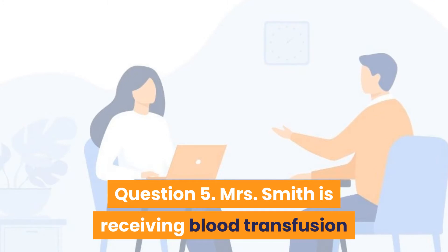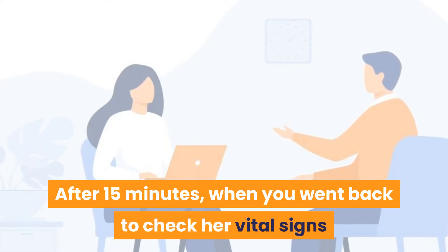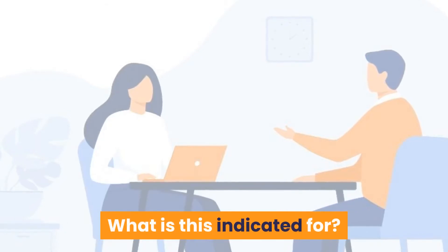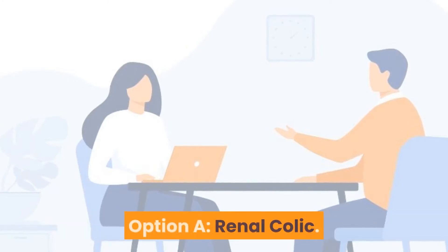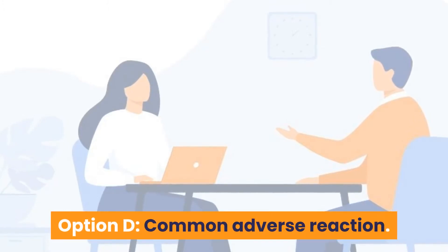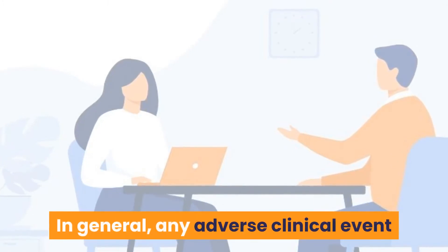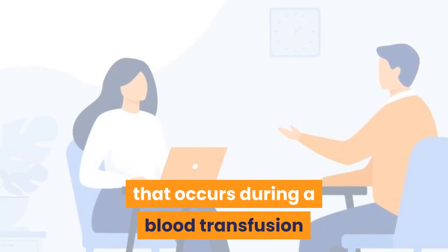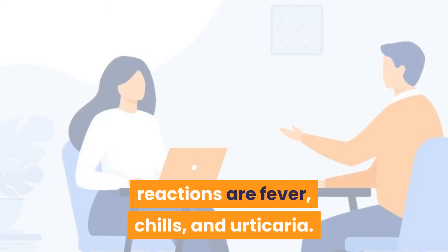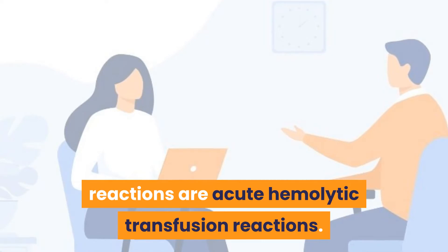Question 5: Mrs. Smith is receiving a blood transfusion after her total hip replacement. After 15 minutes, she complains of high temperature and loin pain. What does this indicate? Option A: Serious adverse reaction. Option B: Renal colic. Option C: Urine infection. Option D: Common adverse reaction. Answer is Option A — serious adverse reaction. Any adverse clinical event during a blood transfusion should be considered a transfusion reaction; the most serious are acute hemolytic transfusion reactions.